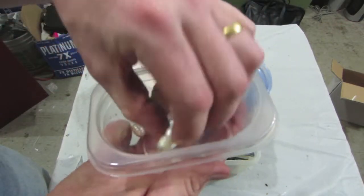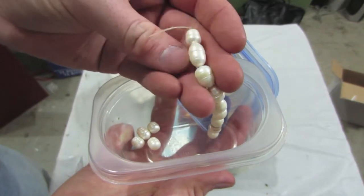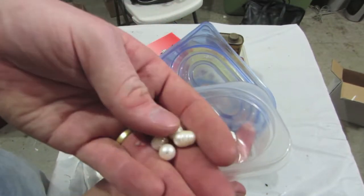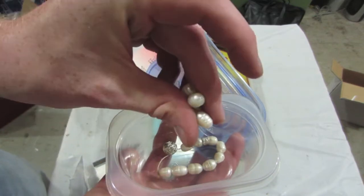Usually you're able to tell just by looking at them whether or not they're real pearls. If they are, I think these are what's called South Sea Pearls, I think, just because of how heavy they are and how irregular they are shaped. I'm having a hard time telling.